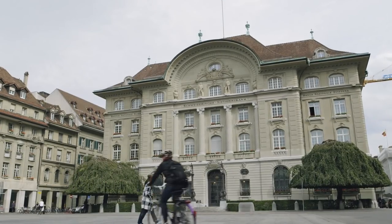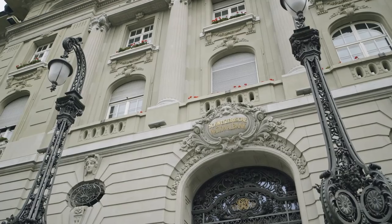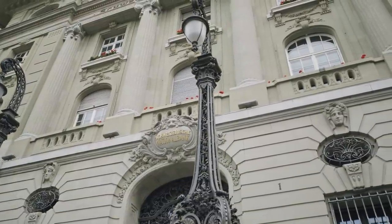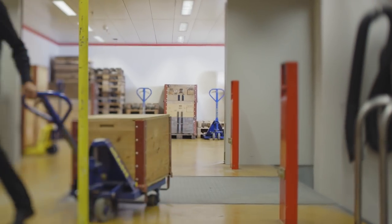The Swiss National Bank in Bern. For over 100 years, Switzerland's independent central bank has been responsible for supplying and distributing cash and for issuing banknotes. This is also true for the freshly printed 50-franc notes from the new banknote series, which have just been delivered.